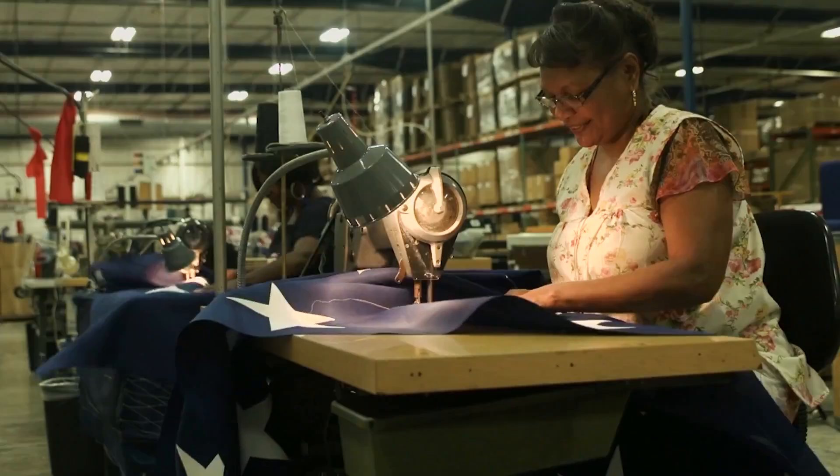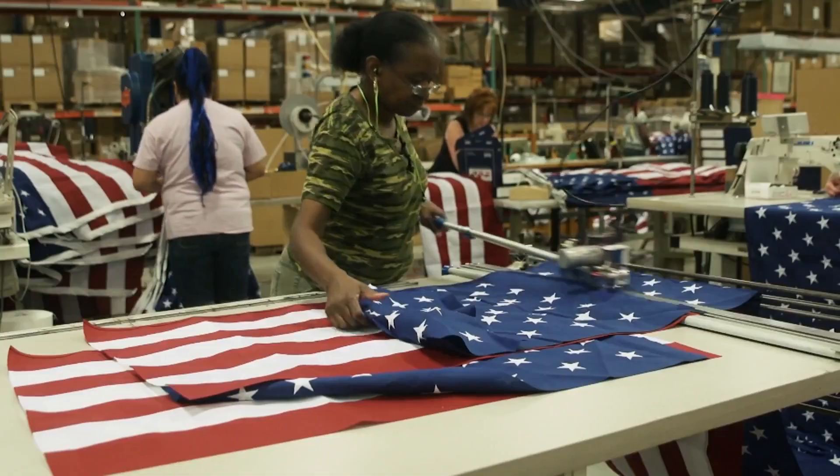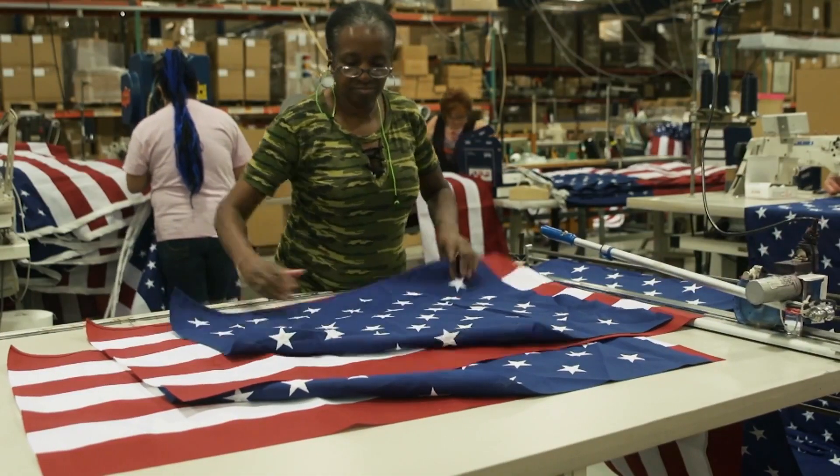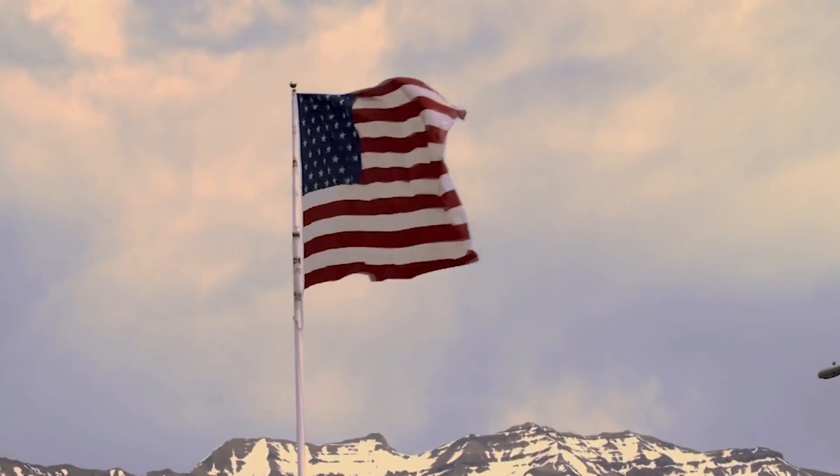No matter where it's found, the U.S. flag represents values Americans all share. It's a rallying point. To me, that flag just means the unity and the freedoms that all Americans have. And it's something we really all should be proud of.